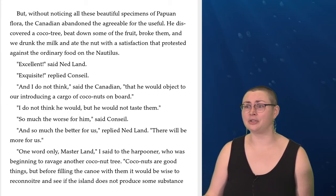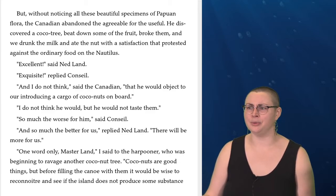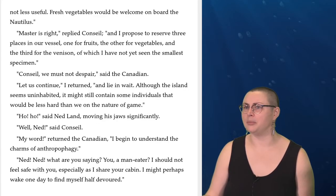'Excellent,' said Ned Land. 'Exquisite,' replied Conseil. 'And I do not think,' said the Canadian, 'that he would object to our introducing a cargo of coconuts on board.' 'I do not think he would, but he would not taste them.' 'So much the worse for him. So much the better for us,' replied Ned Land. 'There will be more for us.' 'One word only, Master Land,' I said to the harpooner, who was beginning to ravage another coconut tree. 'Coconuts are good things, but before filling the canoe with them, it would be wise to reconnoiter and see if the island does not produce some substance not less useful. Fresh vegetables will be welcome on board the Nautilus.'